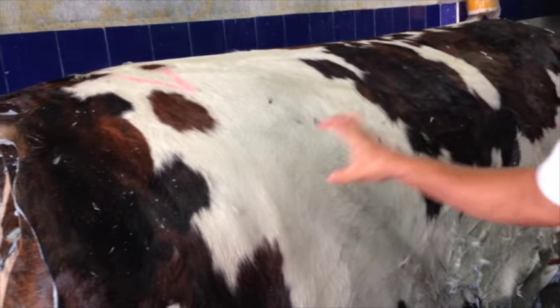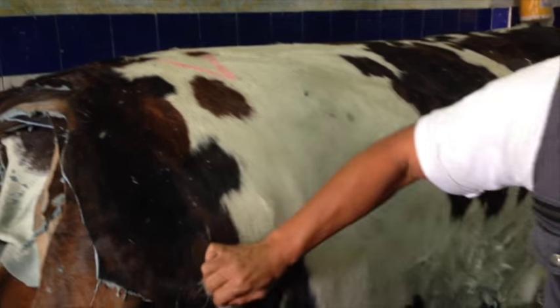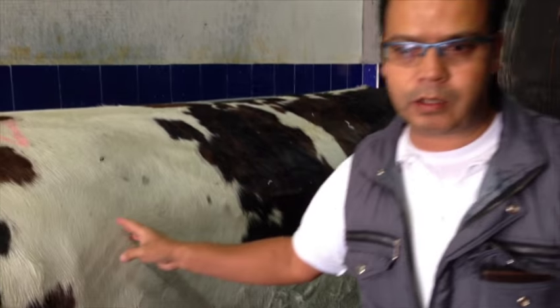After the tanning process, the cowhides are placed into the drying stage, where for a period of 7 days in an outdoor field, all cowhides are stretched to reach the maximum length and not allow the skin to shrink.